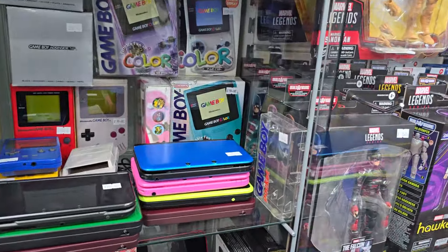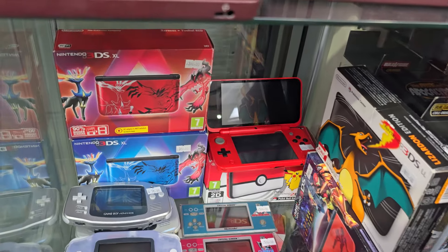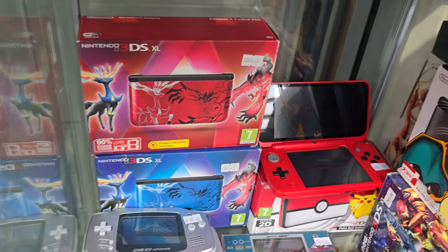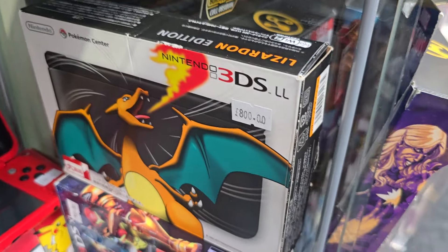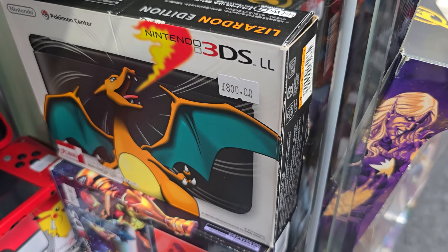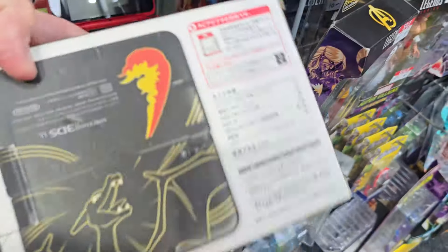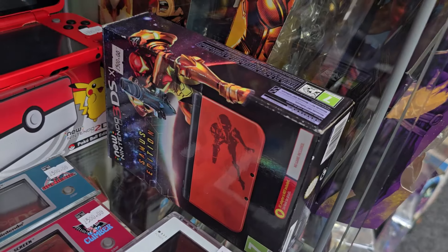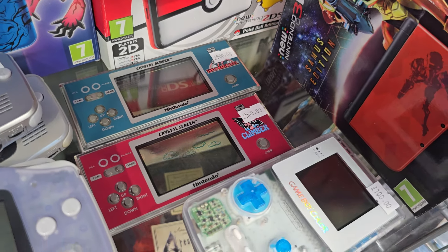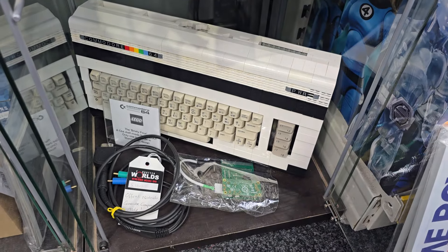More handheld-y stuff in here — lots of handheld consoles in this bit. Including Pokemon 3DS XLs — we've got the very rare Japanese Lizardon which is the Japanese name for Charizard, 3DS LL. It was a Pokemon Center Japan exclusive — I think less than a thousand of them were made. It's a stunning console. We've got the Samus edition 3DS as well. The crystal screen gaming watches are incredible. Got a wee Grimlock in there, the chainsaw controller, and the Commodore 64 made in Lego.